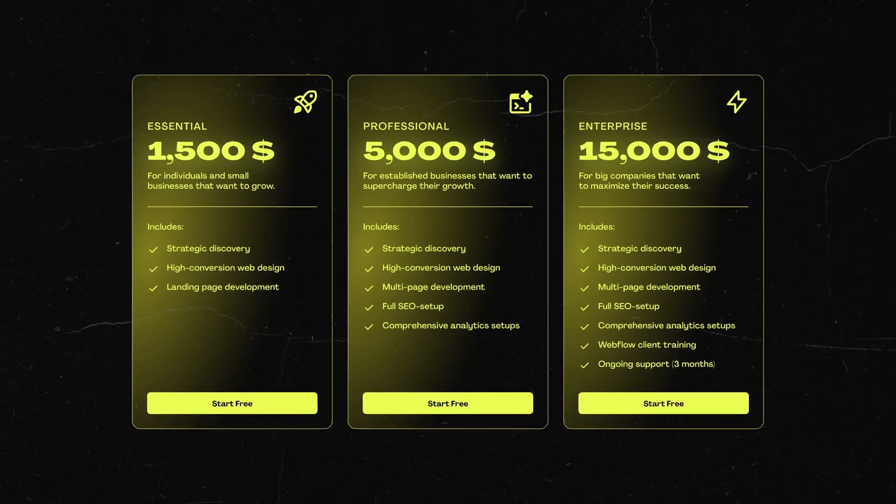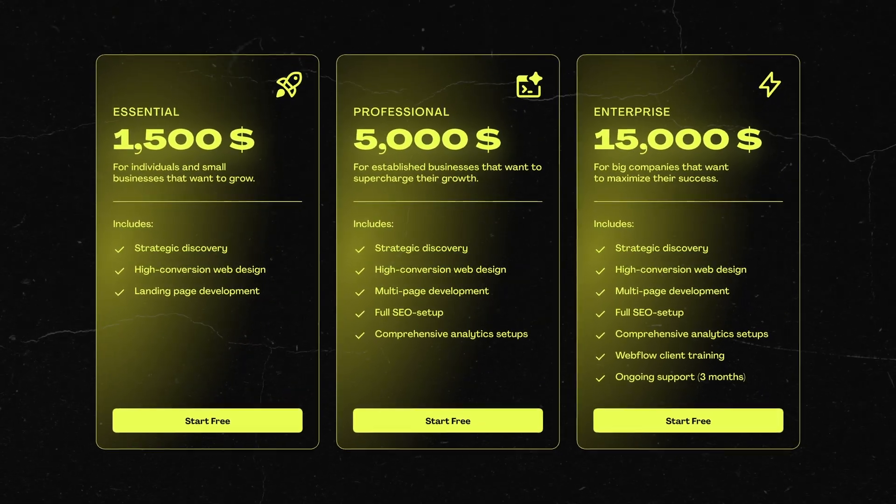The key here is positioning — you're not selling websites, you're selling business results. If you want to dive deeper on offer creation, I highly recommend the book '100 Million Dollar Offers' by Alex Hormozi. Now, this is the part you've been waiting for: actually getting clients.